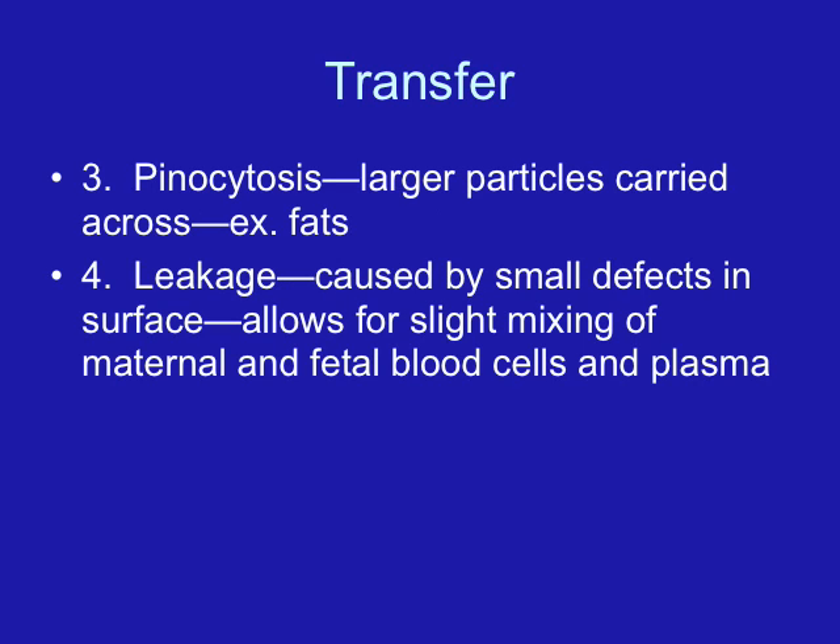The next major mechanism of placental transfer is active transfer, which often occurs by enzyme action. This includes larger molecules such as glucose, amino acids, and iron — substances that have a higher molecular weight than those that pass through by diffusion.